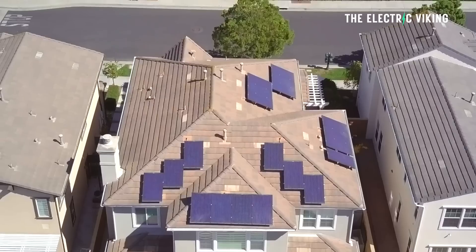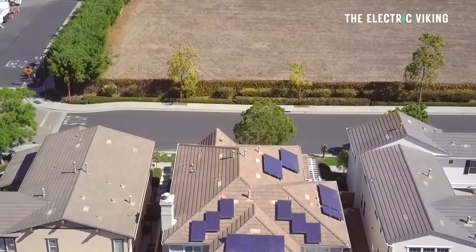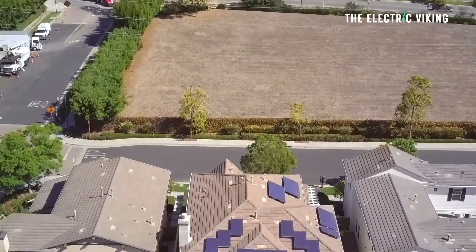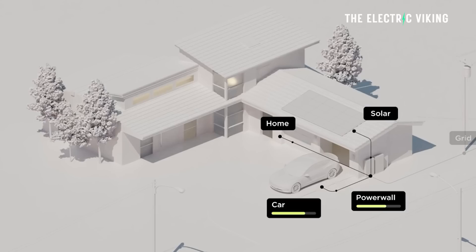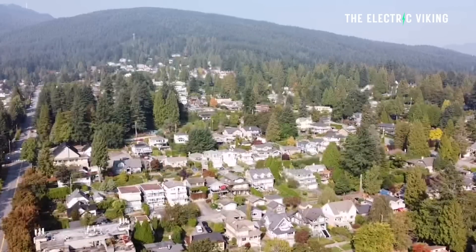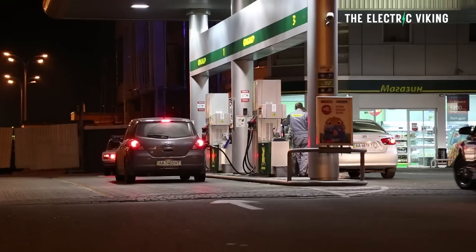Thank you for tuning in. I'm Sam Evans, the Electric Viking. Australian households in particular that make the shift to all-electric energy-efficient appliances combined with solar panels, battery storage, and electric vehicles can save around $4,000 per year compared with fossil-fueled households that rely on gas appliances and petrol or diesel vehicles.